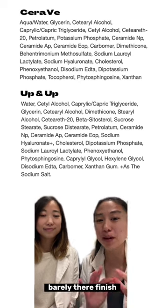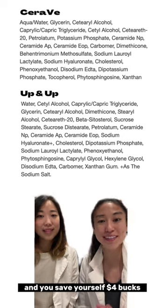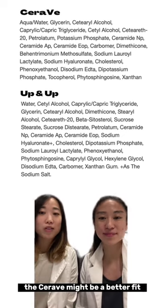If you just prefer that clean, barely-there finish, then the Up & Up moisturizer is definitely right for you and you save yourself $4. If you are very, very dry like me, the CeraVe might be a better choice.